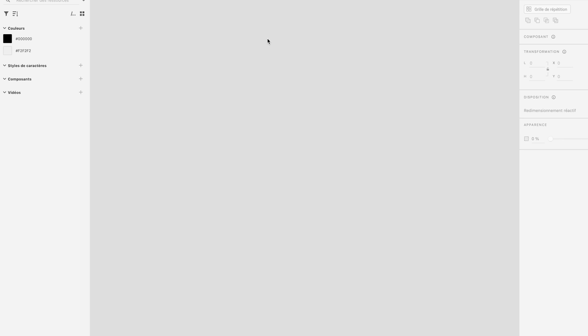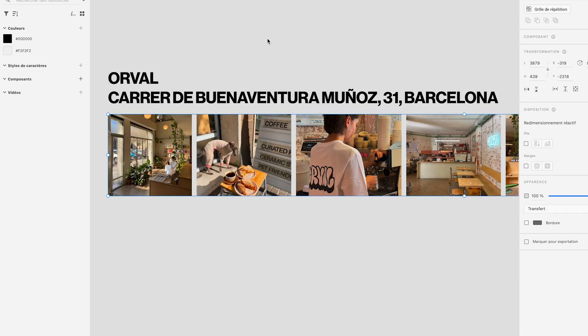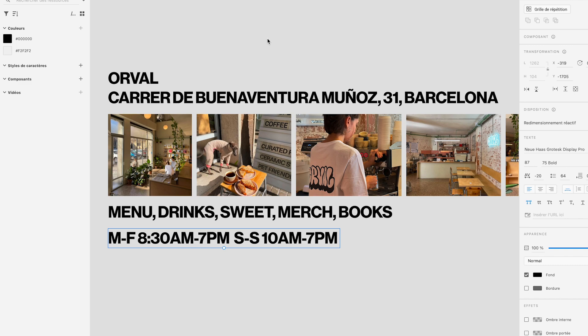After this mood board phase to get some inspiration, it's time for content architecture — to know which kind of content needs to appear on the page: the name, the address, some pictures, the menu, other things they are selling, the opening hours, and a link to Instagram, because for a coffee shop and a restaurant this is super important. We don't need to overload the website — we're just doing a one-pager, so that's it.